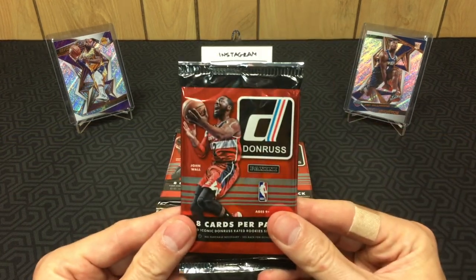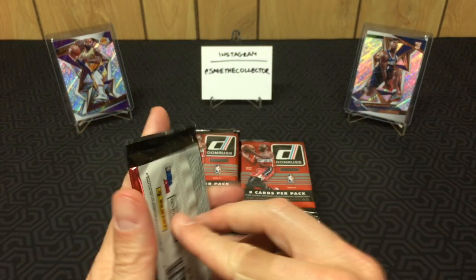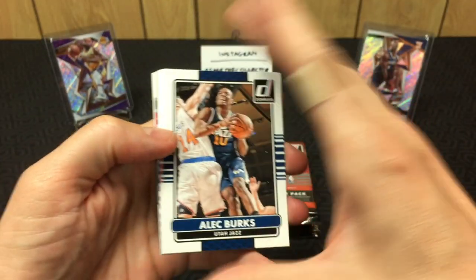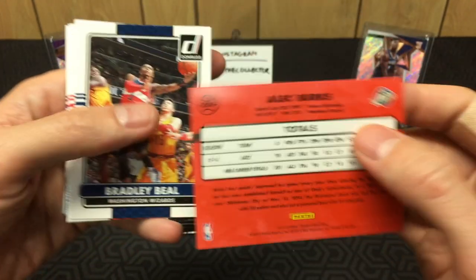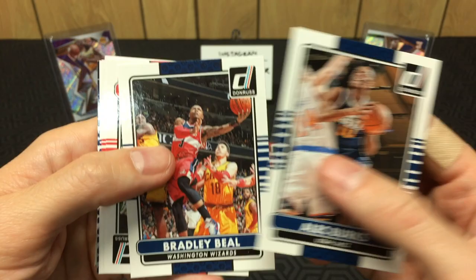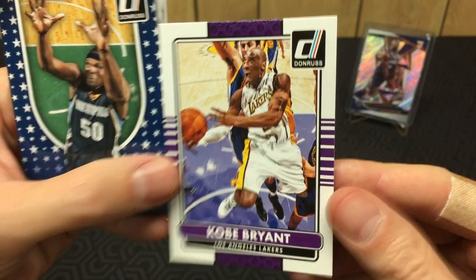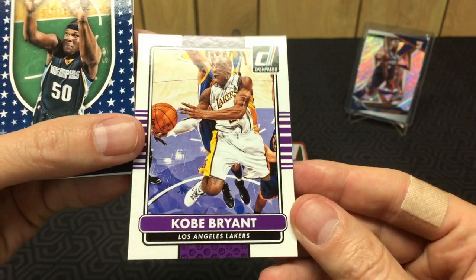I said let's go Joel hunting, but honestly I'm a Bulls collector, so I'm really going Zach hunting. If I pull a Joel I'll be happy, but I'll probably be happier if I pull a Zach rookie. Alright, so this is the 2014 Donruss — very pinkish red back. Got a Bradley Beal, Damari Carroll, Michael Carter-Williams — hey, Kobe! That's a decent hit out of here. Any Kobe is a good Kobe, and it's in really nice shape.